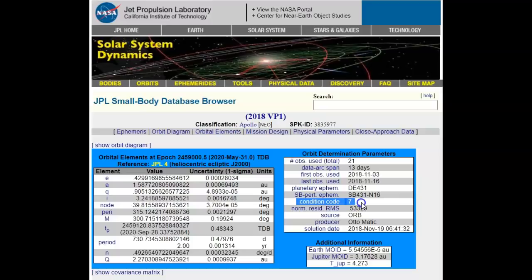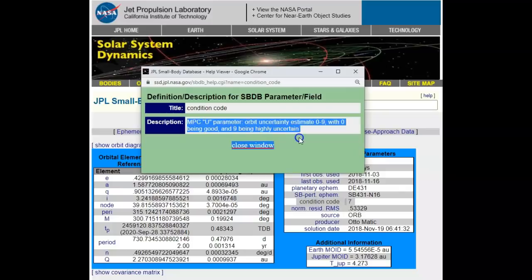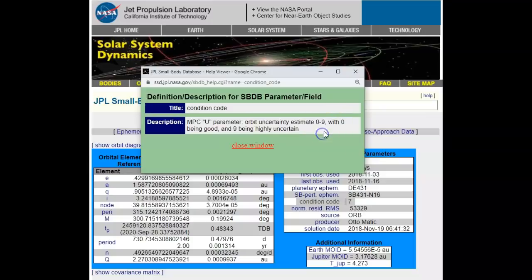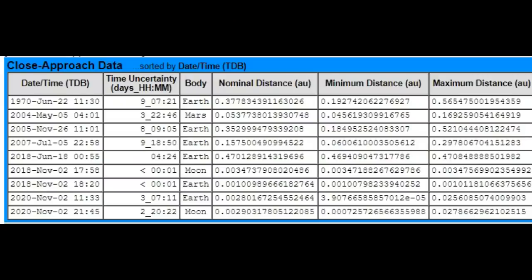Condition code is very important in this video. If this condition code was zero, I probably would not be mentioning the asteroid at all. Condition code goes from zero to nine — zero being very good, meaning they're highly certain of where the asteroid is going to go; nine being highly uncertain. Pay attention: we're at seven, which means they're not very sure where this thing is going to go at all.